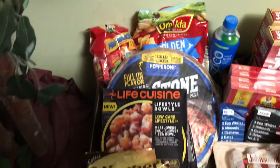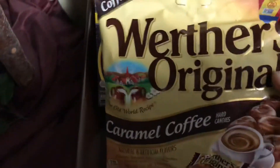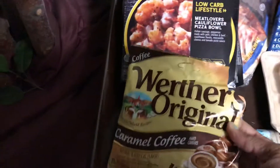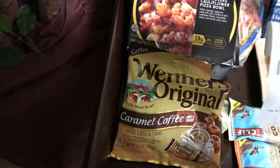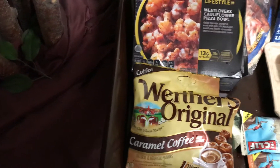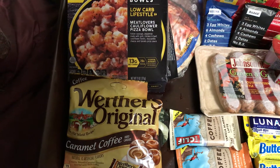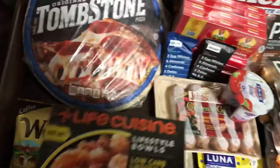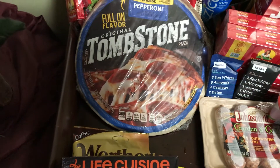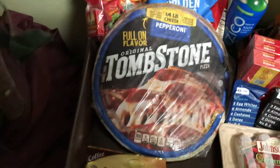I'll start over here with the Walmart haul. We have the Werther's Original caramels, the coffee flavor, and they were $2.18 with a $0.75 off rebate. Next product is the Life Cuisine, and this one was $3.68 with a dollar off rebate.